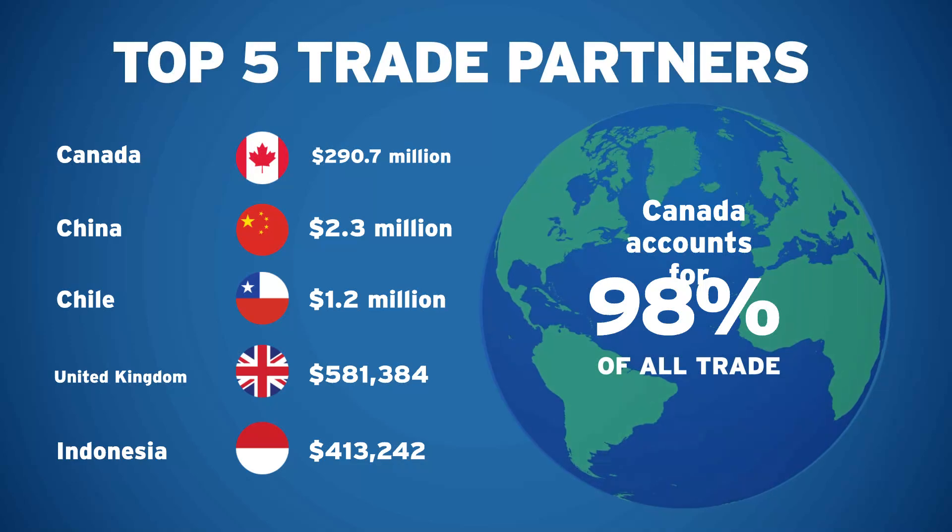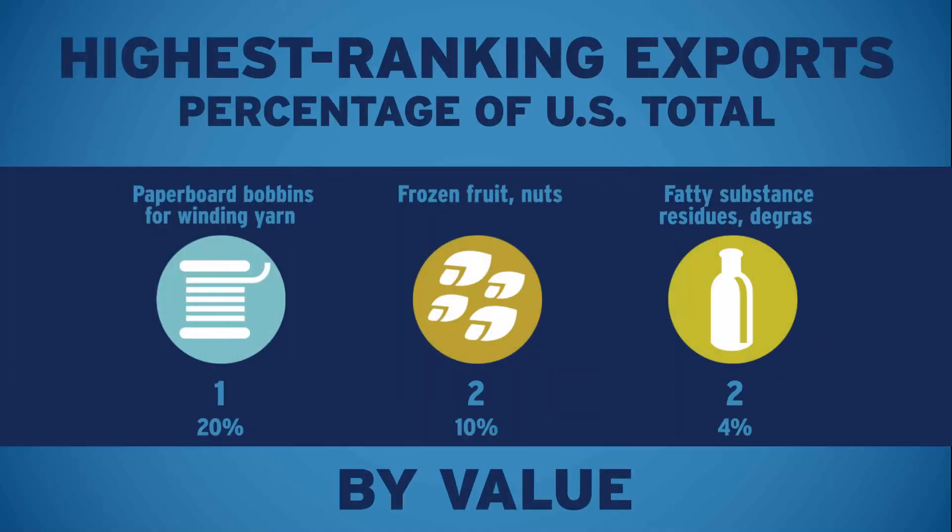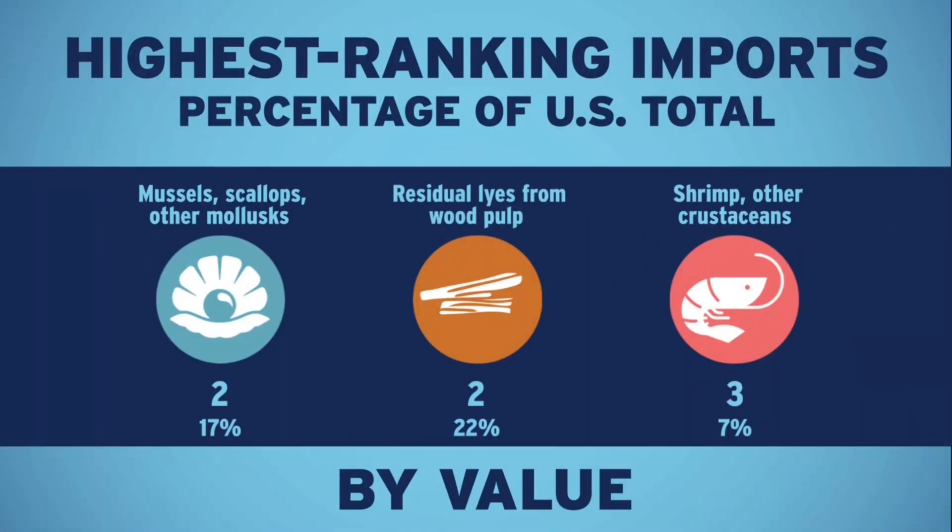With the number of exports, your port has particular strengths when compared to the nation's other 1,200-plus airports, seaports, and border crossings, including these three. Similarly, here are three imports where your port also excels, with the port's national ranking in the current month.